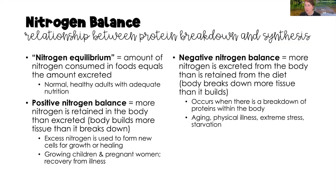Proteins contain carbon, hydrogen, oxygen, plus a nitrogen atom. Nitrogen equilibrium is where we consume and excrete nitrogen in equal amounts — seen in normal healthy adults on a well-balanced diet. A positive nitrogen balance means we're retaining more nitrogen than excreting, seen in growing children, pregnant women, and clients recovering from illness. Negative nitrogen balance is where more nitrogen is excreted than retained — we're breaking down more tissue than building. This occurs with aging, illness, extreme stress, and starvation.